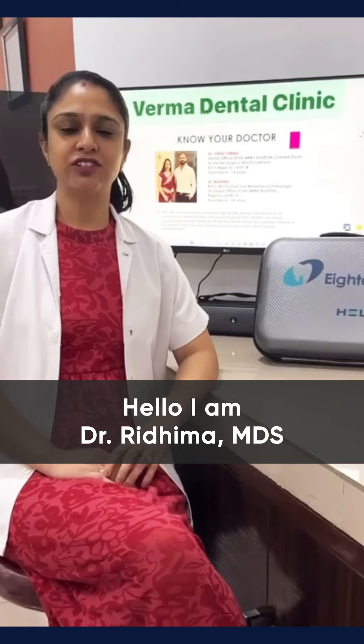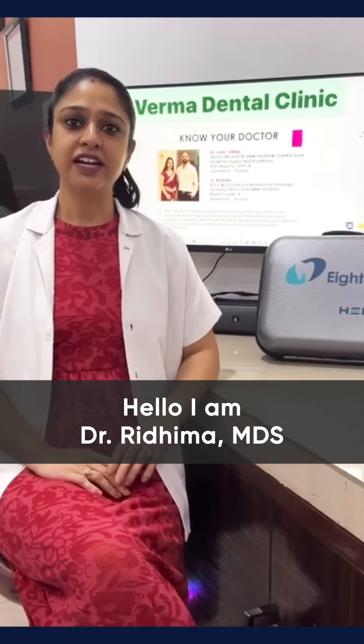Hello, I am Dr. Rithman, MDS and founder of Verma Dental Clinic, Ludhiana.